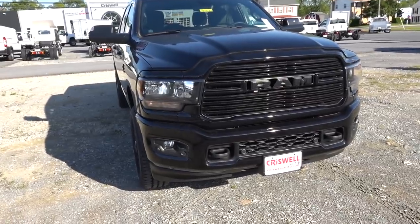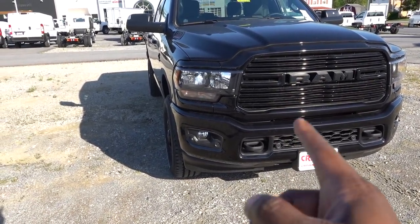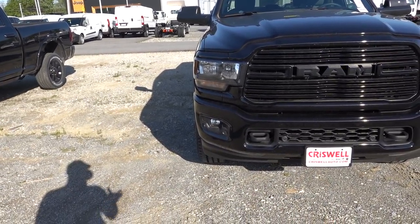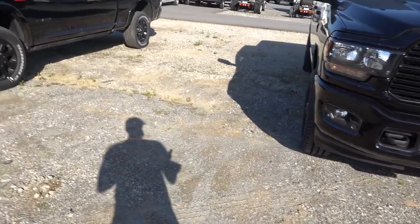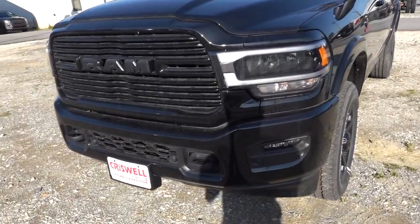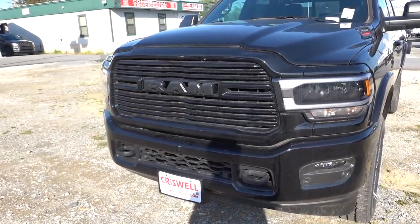On the Bighorn, fog lights are available as an option depending on the package, and tow hooks are also optional. Parking sensors are also optional on the Bighorn. On the Laramie, fog lights and parking sensors come standard, though tow hooks are still an option on the Laramie as well.